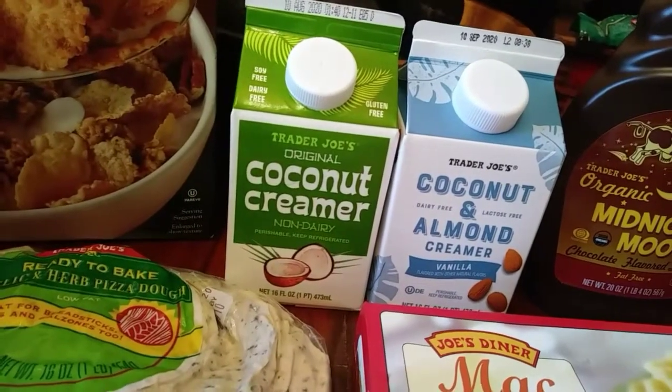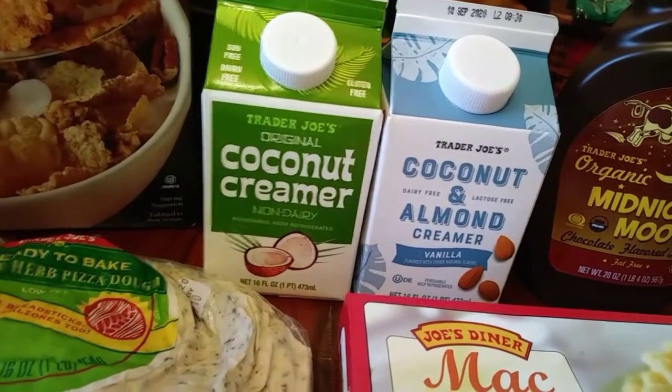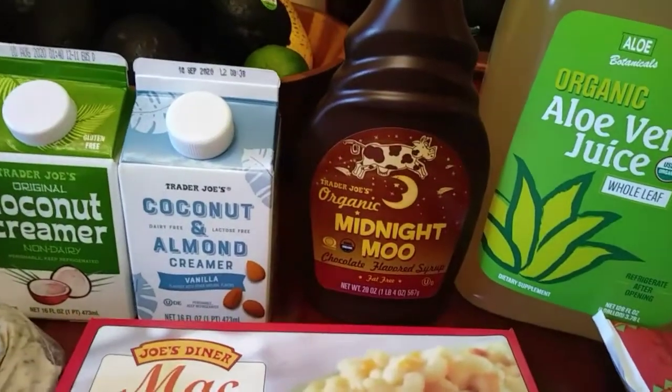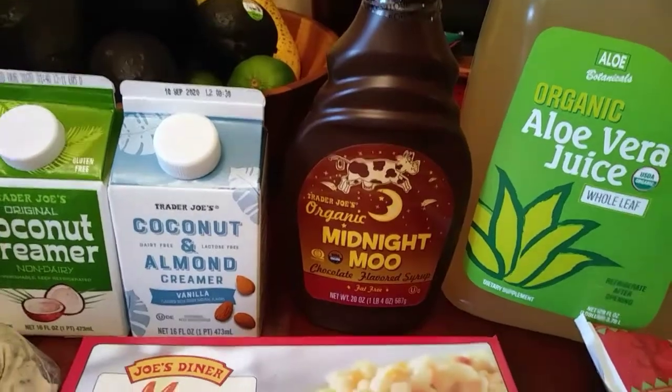Coconut creamer, which is the one I always pick up when I go to Trader Joe's, but right next to it they had this, which is also new to me — coconut and almond creamer. Can't wait to try that. Here's the Trader Joe's organic midnight moo chocolate flavored syrup, which I needed.